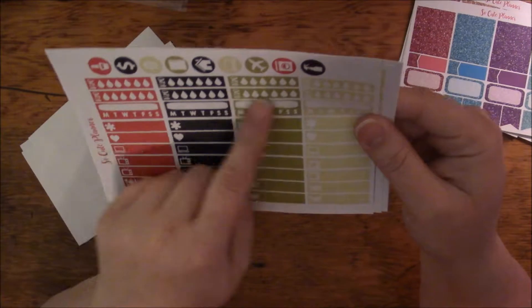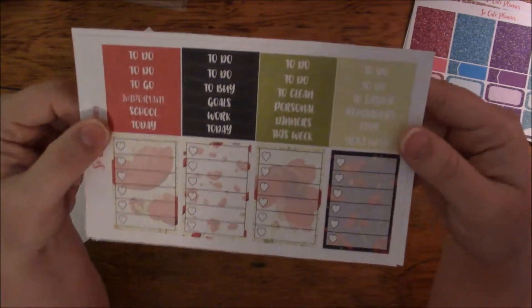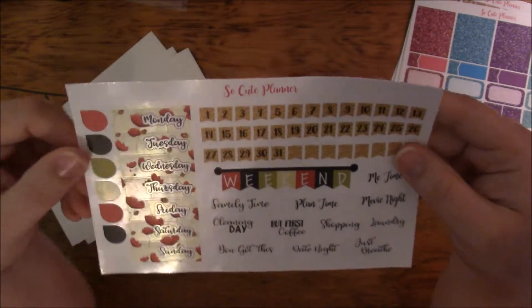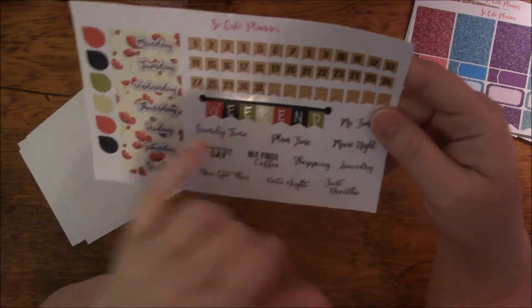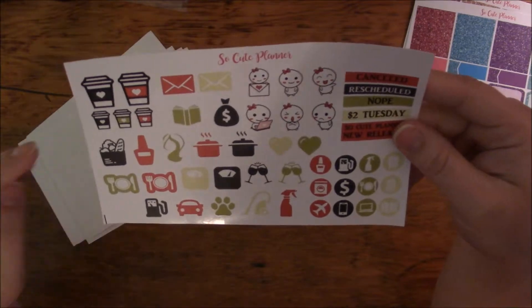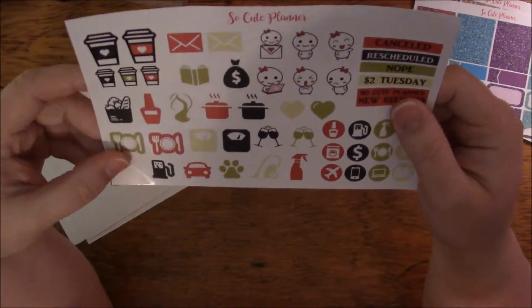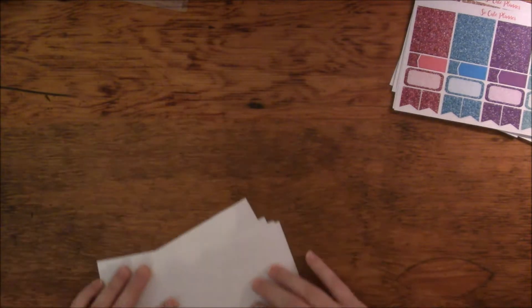This is the little things with the habit trackers and the little icons. And then some more checklists with to-dos, goals, reminders, and all those things. Then this is the date covers and the numbers that go with it, and the little script and the weekend banner. I call these teardrops — I don't know if that's what they are, but that's what I call them. And this is the little icon sheet with mellows and things for canceled, rescheduled, and all that. So this is the kit — this is what I ordered.